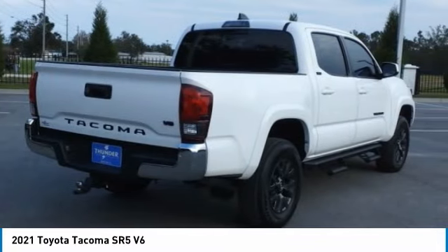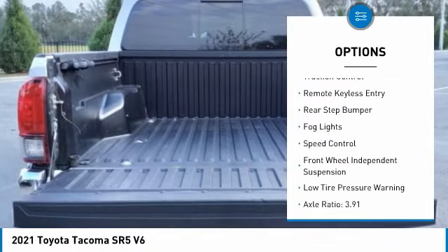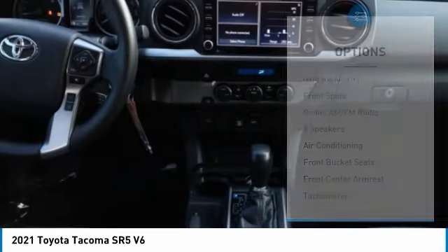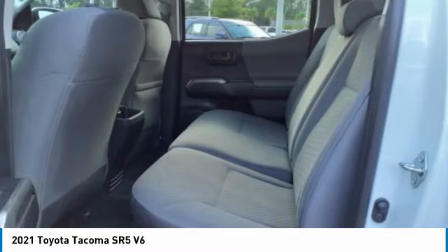Here are some of this vehicle's great options: electronic stability control, alloy wheels, brake assist, traction control, remote keyless entry, rear step bumper, fog lights, speed control, front wheel independent suspension, and low tire pressure warning.